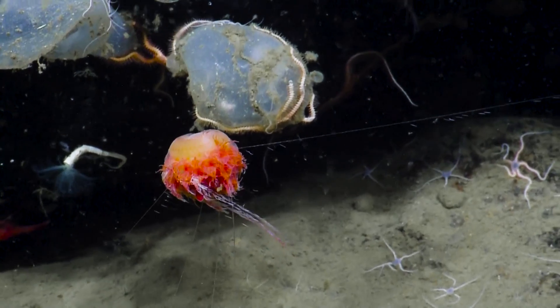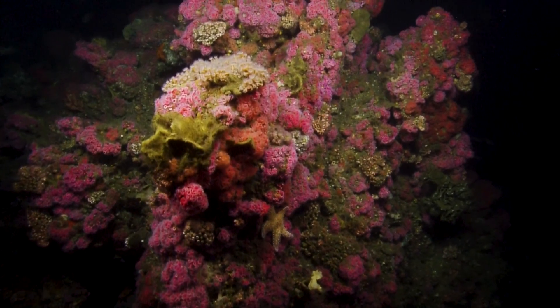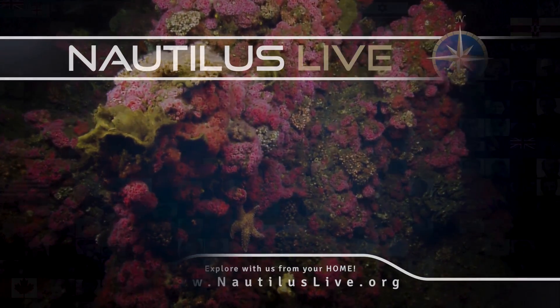We don't even know what types of organisms live there. Finding some new habitat that hasn't been seen before is going to be really exciting. The discovery piece is what I always really enjoy about these cruises.